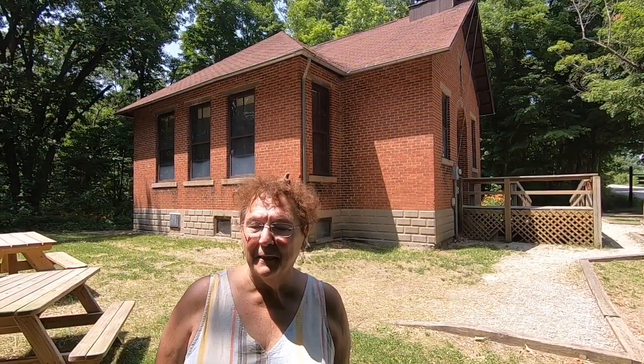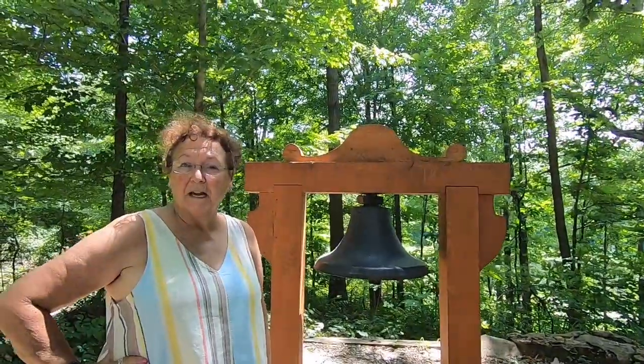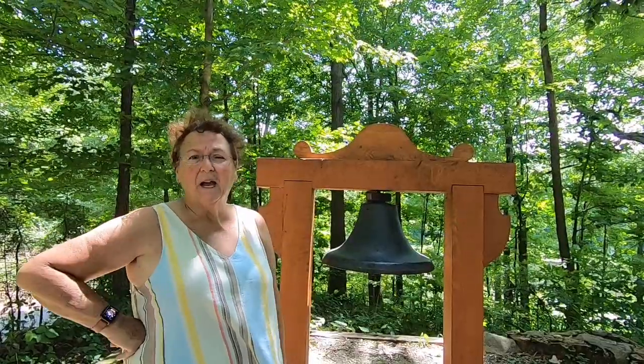Situated here in the park on the side of one of the lakes is the Stanley Schoolhouse, built in 1915. It looks a lot like the one from Little House on the Prairie. The school bell is right over here. Around here at the schoolhouse there would have been an outhouse, a recess area, and the school bell, which was up in the tower but they've moved it over here. Can you imagine being out here at recess or having your lunch and overlooking this lake?